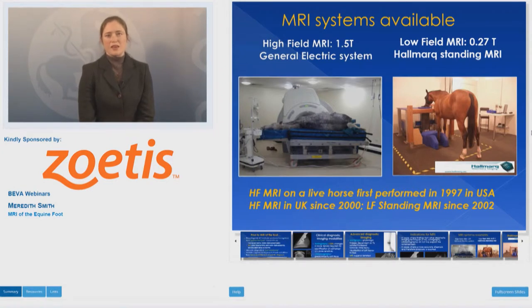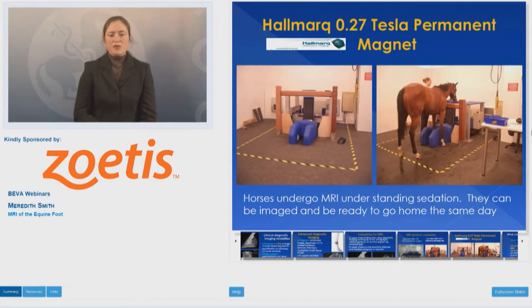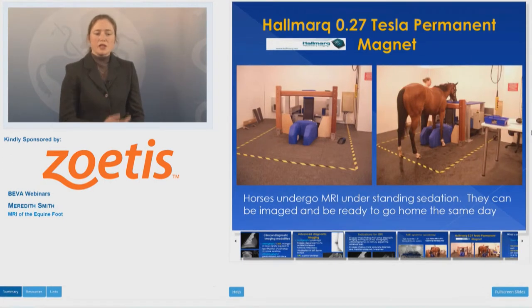Really, it's been the advent of standing MRI that has opened up this diagnostic modality to equine clinicians across the country on a very general basis. Low field standing MRI has been available since 2002, and over the past decade numerous referral clinics have been able to use this low field standing system, with horses standing quietly under sedation. The beauty of the system is that no general anaesthetic is required.